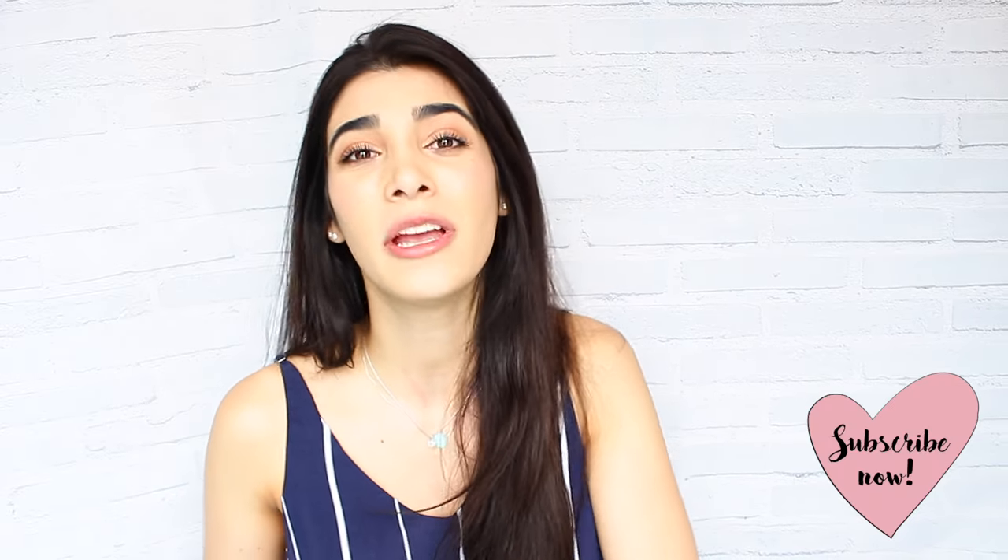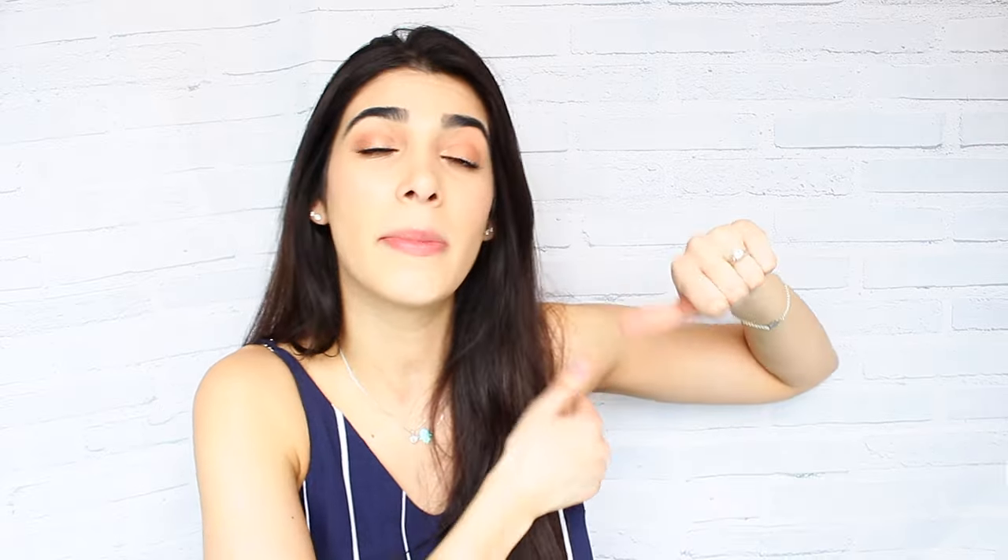Okay guys, so those are all of the things that I've really been loving for spring so far and I really want you to try them out. I'll link everything down below. Comment down below what your favorite spring essentials are — I would really love to know. And if you are new, hi my name is Hailey, it is so nice to meet you. I would really love it if you subscribe — be sure to join and turn on the notification bell if you want to get notified every time I post a new weekly video. Thank you guys so much for watching. I love you forever and always and I'll see you in my next video next week. Bye!